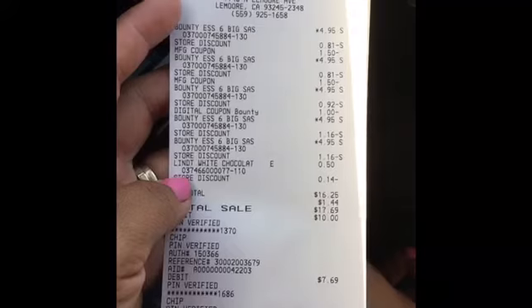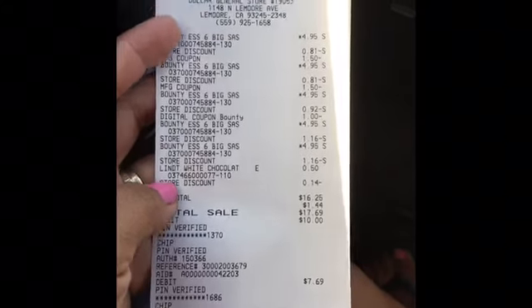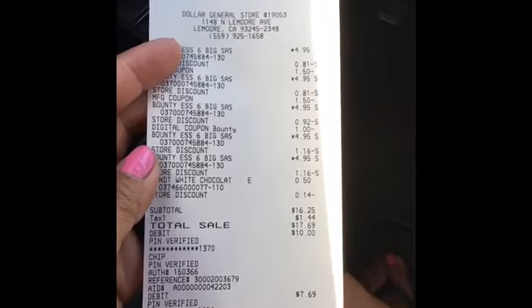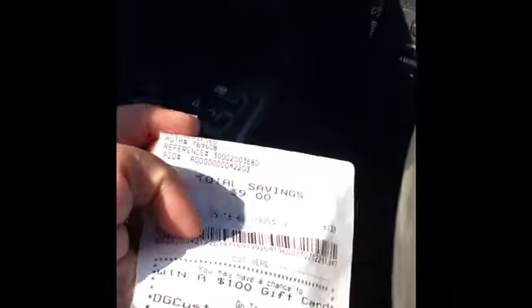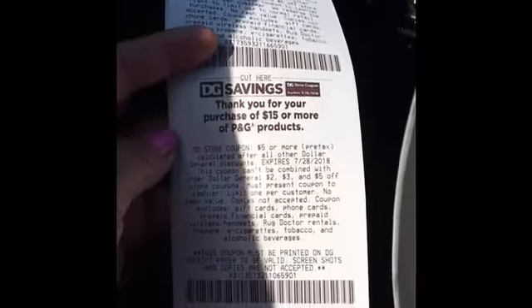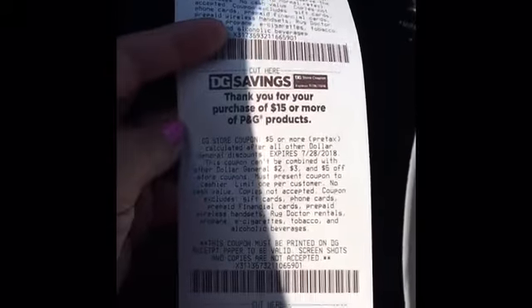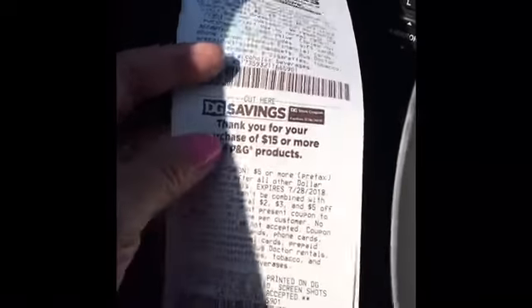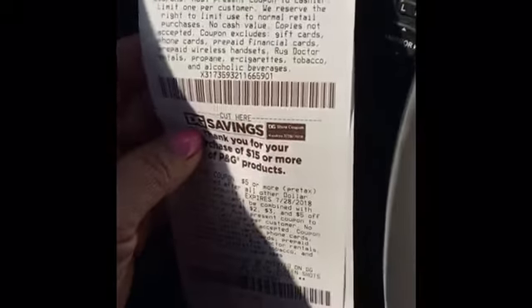My total — let me see if I could show you on my receipt — the total came down to $16.25. We've got $1.44 in tax, bringing it to $17.69, a total savings of nine dollars. On the bottom of your receipt you will get back a five dollar or more pre-tax coupon for purchasing $15 of P&G products.